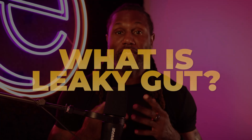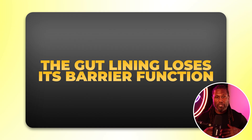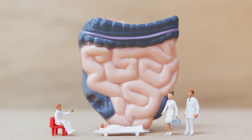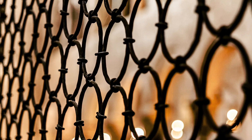So number one: what is leaky gut and why does it matter? Leaky gut is a common term for what's called increased intestinal permeability — the condition where the lining of your gut becomes compromised and loses its barrier function. You want to think about your gut almost like a fence; if that fence has holes in it, things can get in and out. In a healthy gut, the epithelial lining acts like tight security — nutrients get absorbed, pathogens, toxins, and undigested foods stay out, and that's what you want.